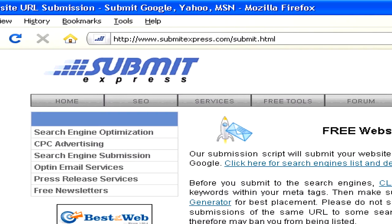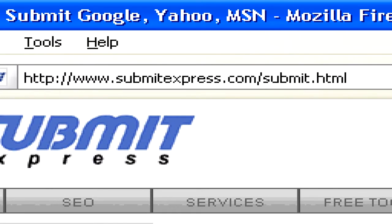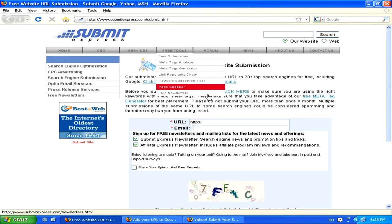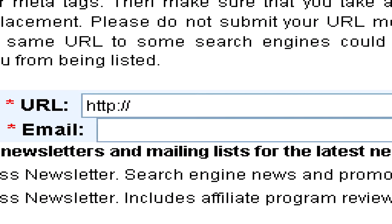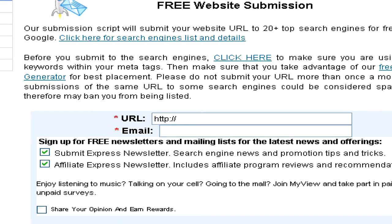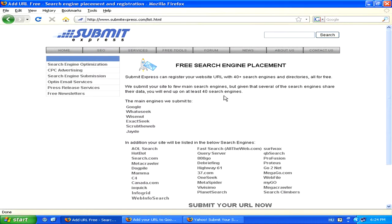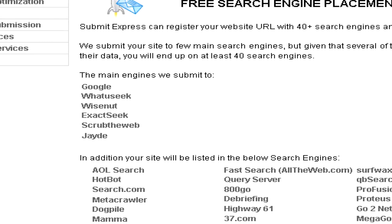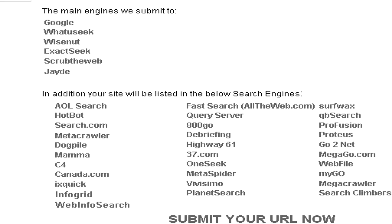If we want to submit our website to every single search engine at once, then SubmitExpress offers us a very handy tool at www.submitexpress.com/submit.html. Here, simply by entering the URL of our website and entering our email address, we'll be able to have the website submitted to a huge amount of search engines, more than 20 actually. The complete list can also be viewed on the website and it includes all the main big search engines like Google, Yahoo and AOL as well as lots of lesser known ones.